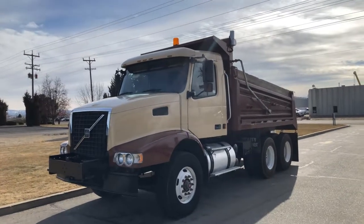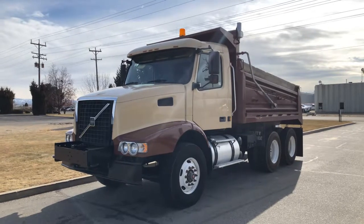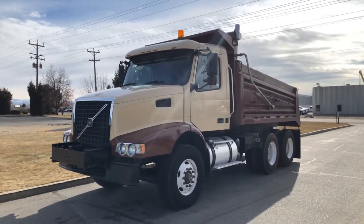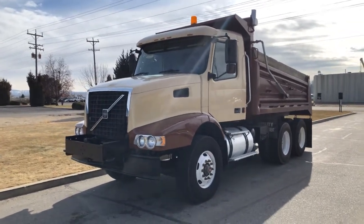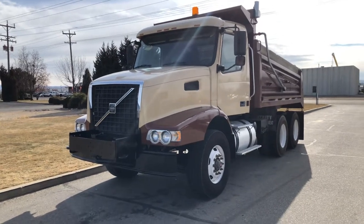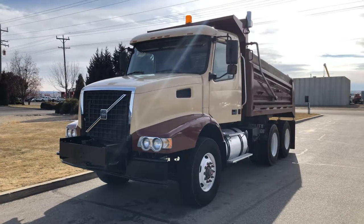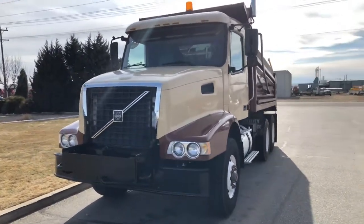Today we got a 2003 Volvo dump truck, 230,000 miles on it. Fresh frame paint, good tires, painted the hood to match the bed — give it a little bit of flavor. It does have a front-line PTO so you can hook up a sander, spreader, or plow. It is a manual transmission with the Eaton 10-speed.